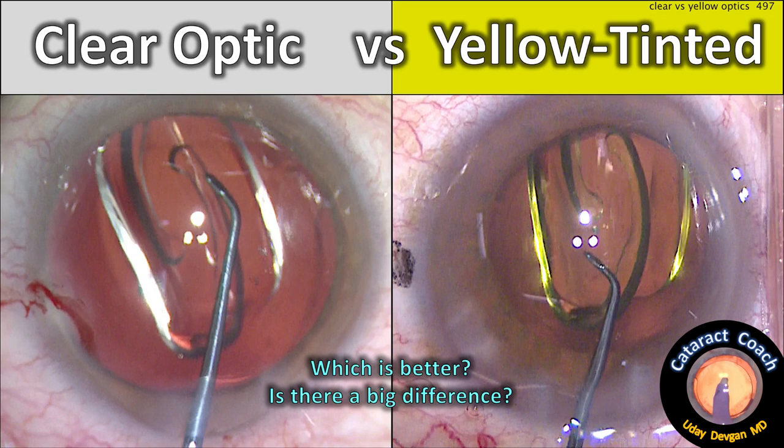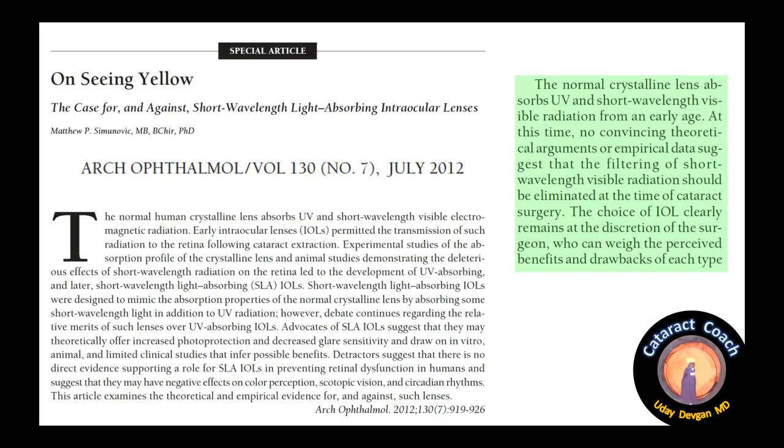This is CataractCoach.com. Clear optic versus yellow tinted optic — which is better? Is there a big difference? What do you think?